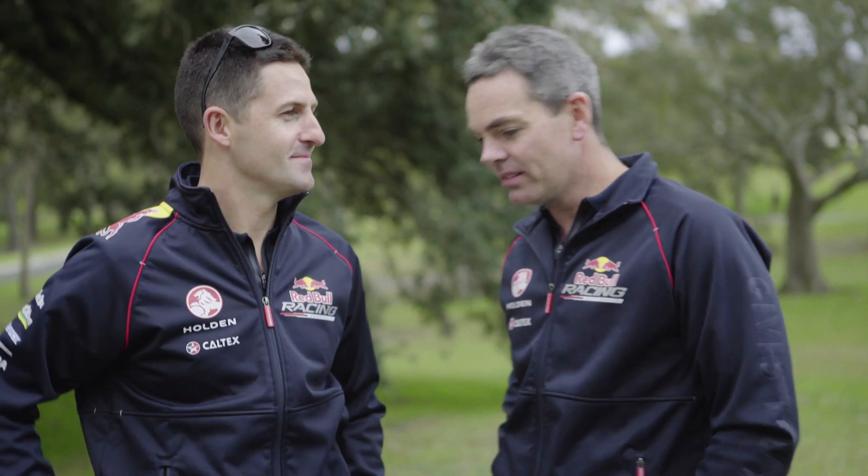Hey lads. Hey. Get up. How you going? I'm well. You here for the Red Bull Billy Kart? I am actually. Here at Centennial Park.